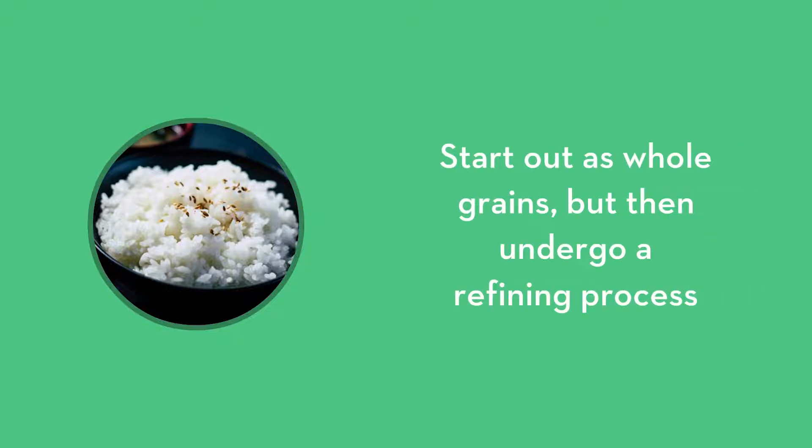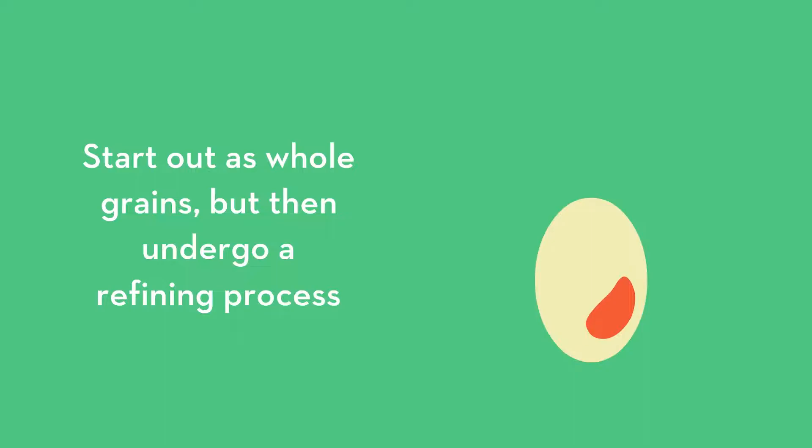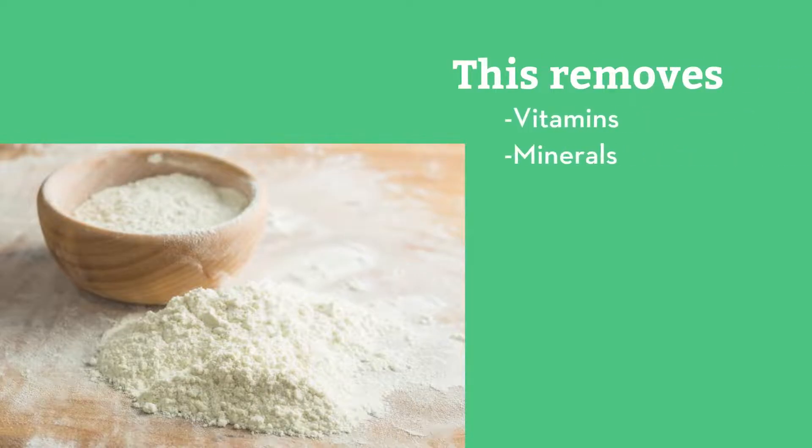Refined grains, on the other hand, start out as whole grains, but then undergo a refining process which removes the bran and kernel from the grain. While this process is known to make the grain very smooth and fine, it unfortunately removes the vitamins, minerals, and fiber.